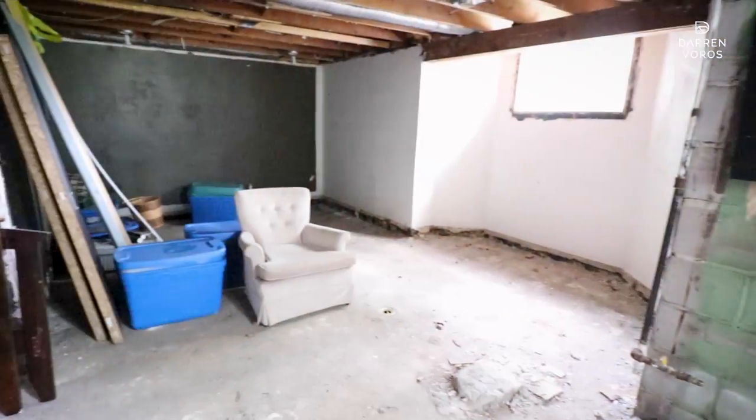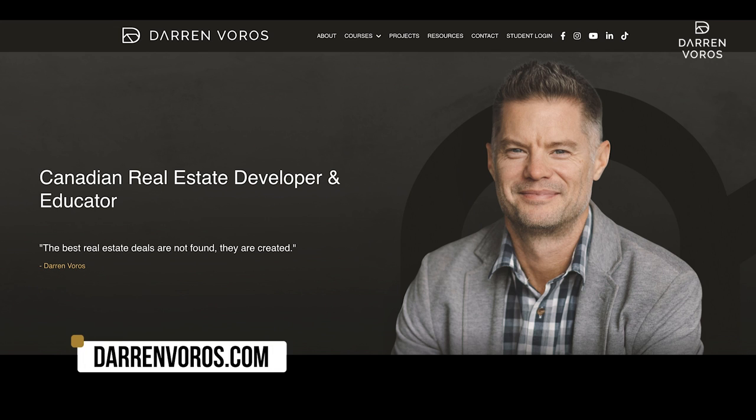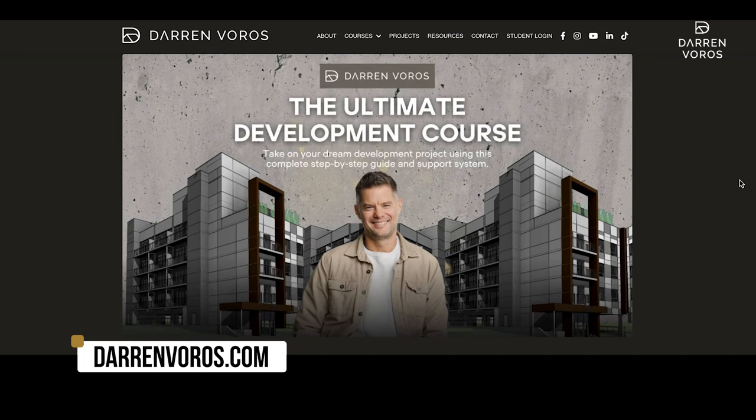To stay up to date on this project and any of our other projects, consider hitting that subscribe button and also the notification bell. If you're interested in taking on a development like this of your own, check out my development course at darrenvoros.com. You can also follow me on Instagram where I post regularly. Thanks so much for watching and I'll see you on Tuesday.